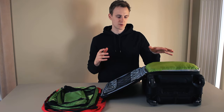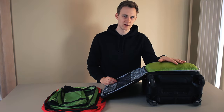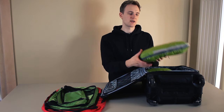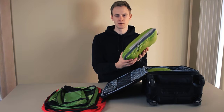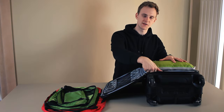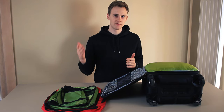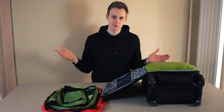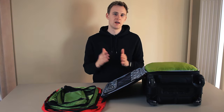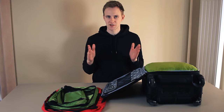Another thing about compression cubes is that, in my opinion, they work better in backpacks, not in suitcases. That's because when you compress a compression cube, it isn't rectangular anymore, and when you pack them next to each other, you lose some space in the corners. If you're new here, consider subscribing, because on this channel we post all kinds of travel-related content that will help you become a smarter traveler. Thanks for watching and I'll see you in the next video!